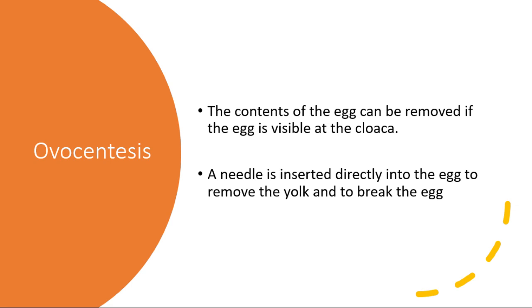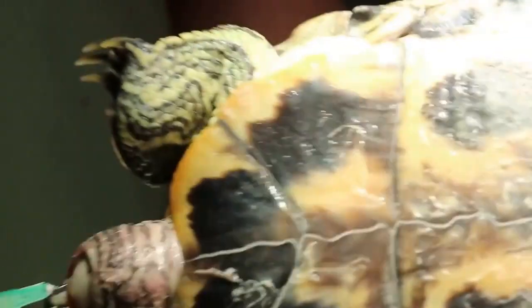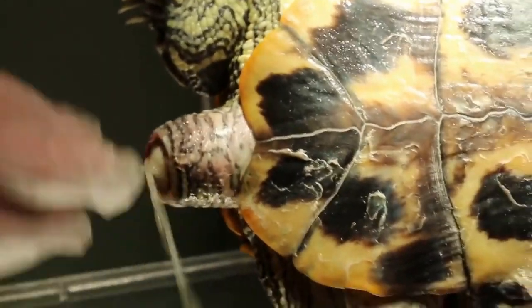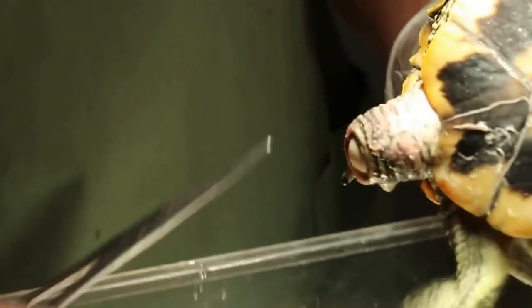Ovocentesis refers to the removal of the contents of the egg that is stuck in the reproductive tract. A needle is directly inserted into the egg to remove the yolk and to break the egg. In this case, the red-eared slider has an egg stuck in its cloaca that is clearly visible. Hence, ovocentesis is the preferred treatment option.